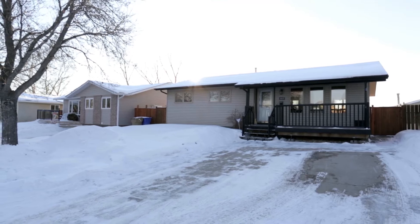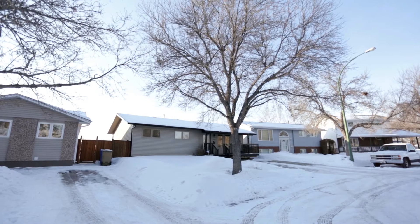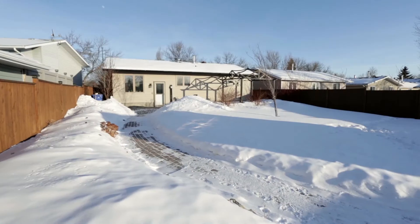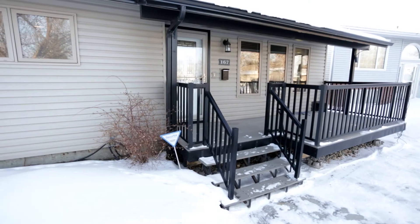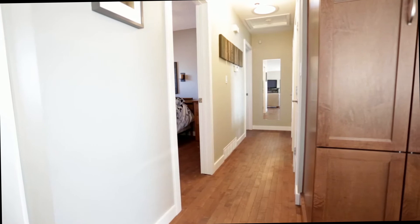At 167 Hastings Crescent you will find an impeccable home that is truly stunning. Located on a quiet crescent, this home features a large yard, a front patio, underground sprinklers, and three bedrooms on the main floor.